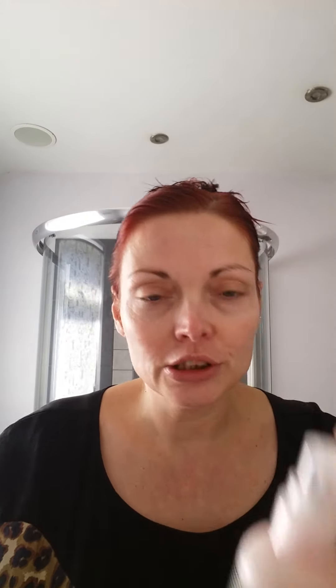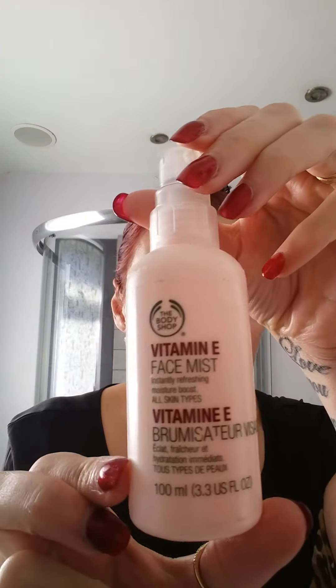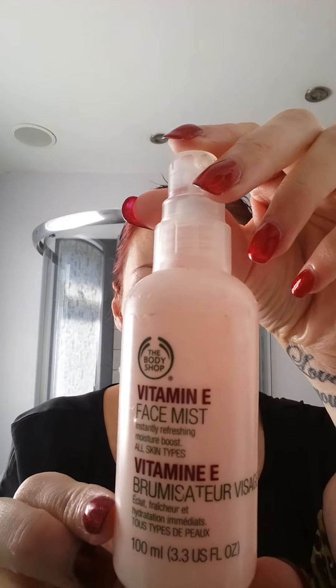The final stage is the vitamin E face mist. This is also really hydrating on the skin — if I wasn't going to wear any makeup I'd put this on now and it would just set all the other products, but if I was to wear makeup I would actually put this on last of all just to set the makeup into place. So that routine took less than four minutes — it's really important to do that every day, obviously twice a day, and your skin will be really grateful for it. So I'm now off to start my day, thank you very much. Bye!